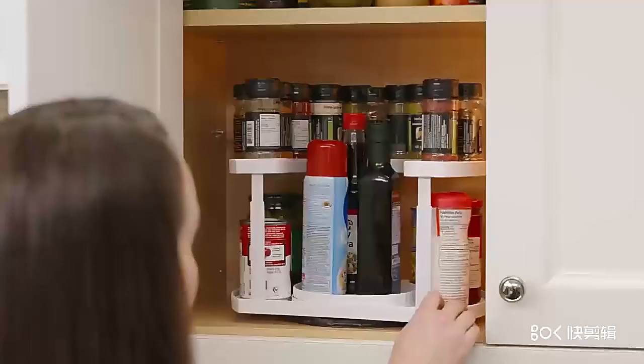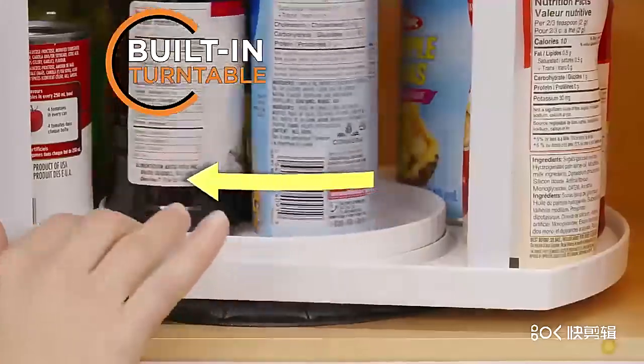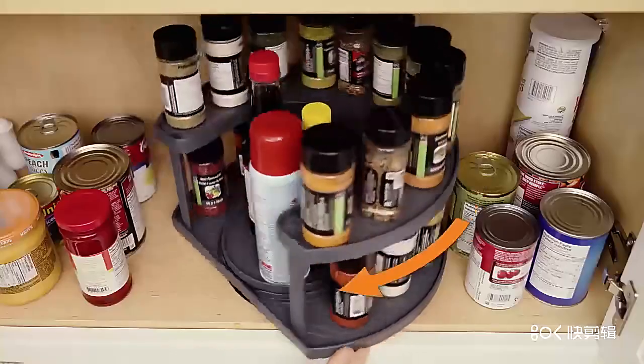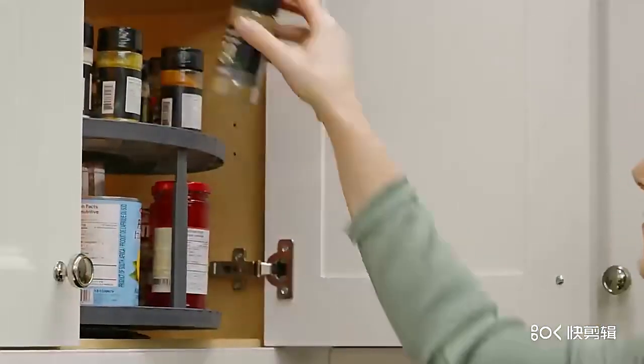Spice Spinner can help you turn any mess into a customized masterpiece. The bottom shelf features a built-in turntable specially designed to store even more — perfect for those taller items to store. And with a neat D-shaped design, it fits flush against any cabinet. But with a simple spin, the spices come closer to you for an even better view.